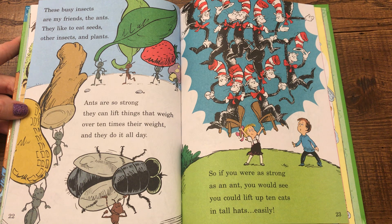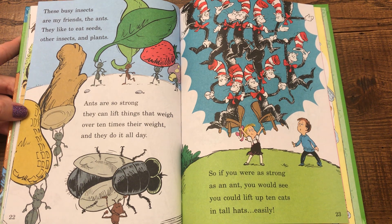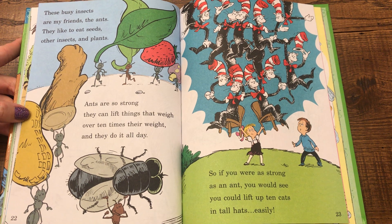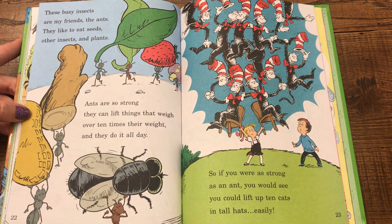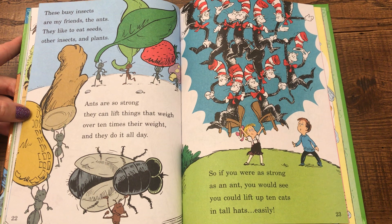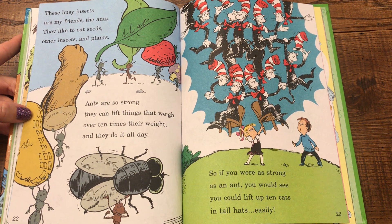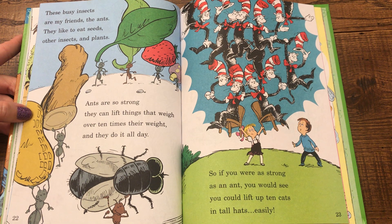These busy insects are my friends, the ants. They like to eat seeds, other insects, and plants. Ants are so strong they can lift things that weigh over ten times their weight, and they do it all day. So if you were as strong as an ant, you would see you could lift up ten cats in tall hats easily.